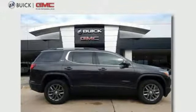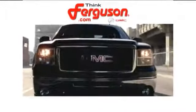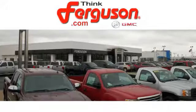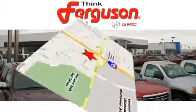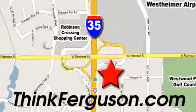The time is now. See it for yourself today. The deals won't get any better than they are every day at Ferguson Buick GMC. The customer service is great too. We are conveniently located off I-35 and West Robinson Street in Norman, Oklahoma.